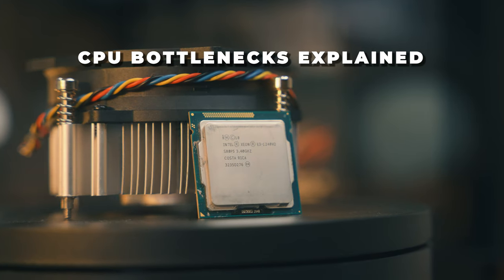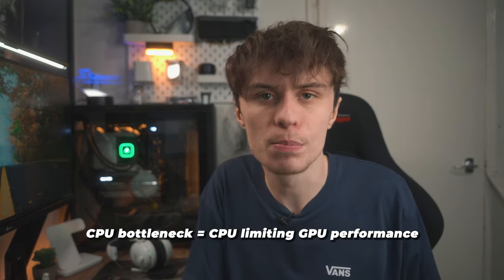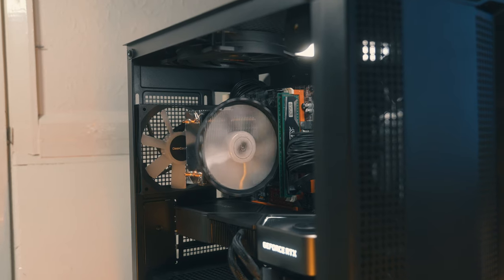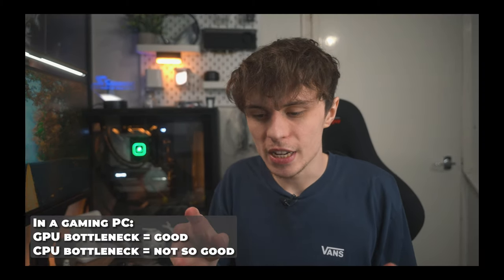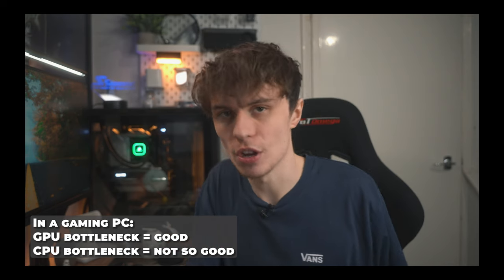Let's explain a CPU bottleneck first. Essentially a CPU bottleneck is when your processor is holding back your GPU's performance. Ideally in a gaming PC you want your GPU to be the bottleneck for the rest of the system, but let me be clear — there will always be some sort of bottleneck in a gaming PC or any PC. So long story short: GPU bottleneck good, CPU bottleneck not so good.